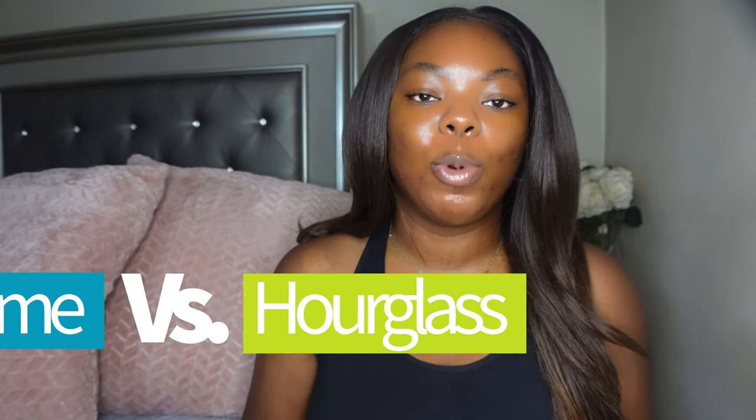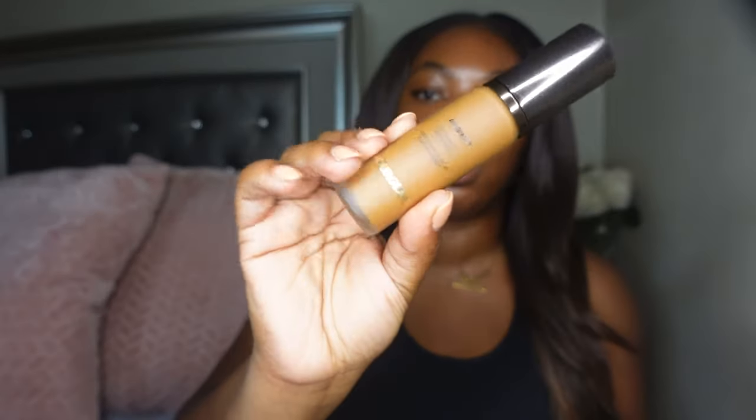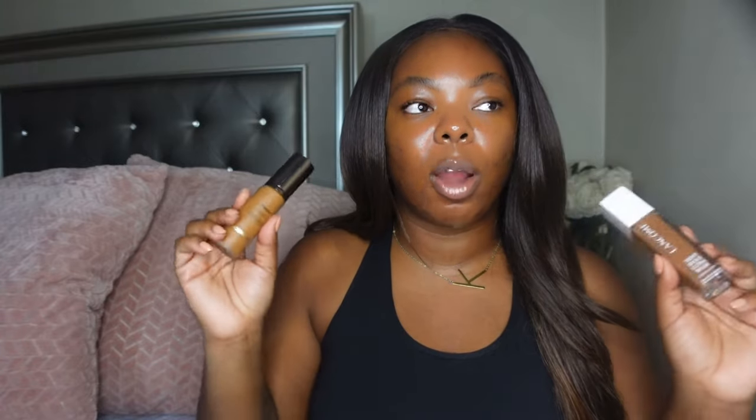Hey y'all, welcome back to my channel. Today we will be doing a foundation comparison — the new Lancôme Care and Glow foundation versus the new Ambient foundation from Hourglass. Y'all have been asking me in the comments which one I like best. I really don't know, so that's why I'm doing the video. I feel like both of these foundations are pretty much the same thing on paper — as far as the ingredients and how they're supposed to wear — but today we will be putting them on my skin and seeing exactly how each foundation performs against the other.